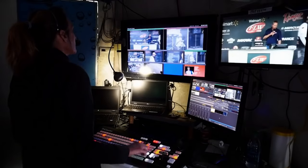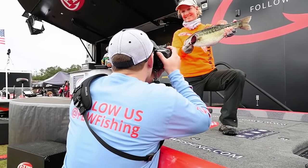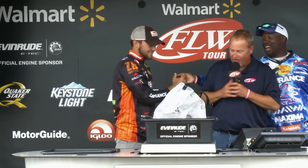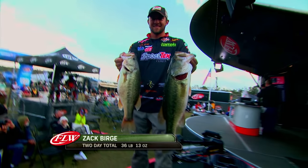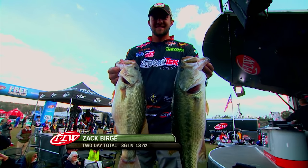As the second day of the tournament drew to a close, it became clear that the headline story for the web was going to be the hot hand of rookie pro Zach Burge — 18 pounds, 15 ounces. The young man from Oklahoma, just barely out of college, was busy establishing himself as a major player in the upper echelon of the sport.